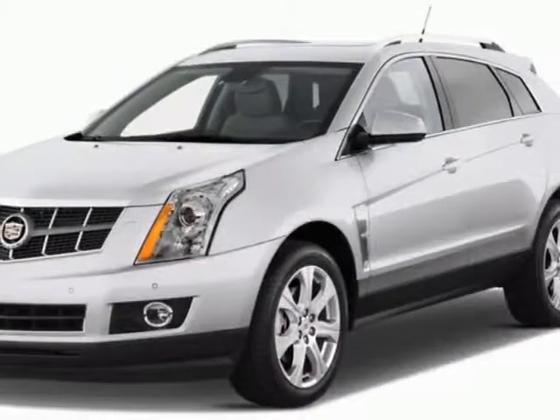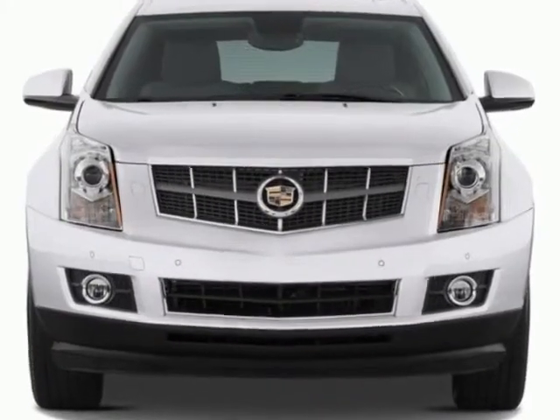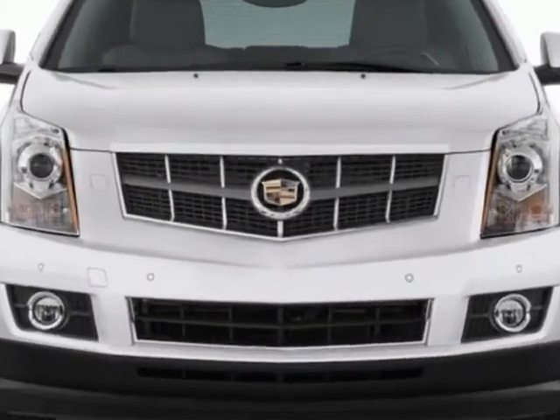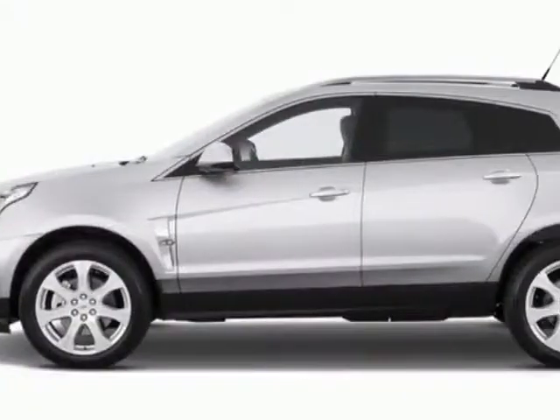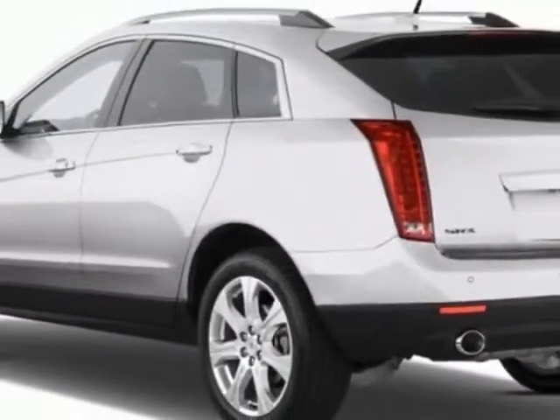Look at this new 2012 Cadillac SRX. For your protection, this vehicle has a full factory warranty. This vehicle gets an estimated 17 miles per gallon in the city, and an estimated 24 on the highway.